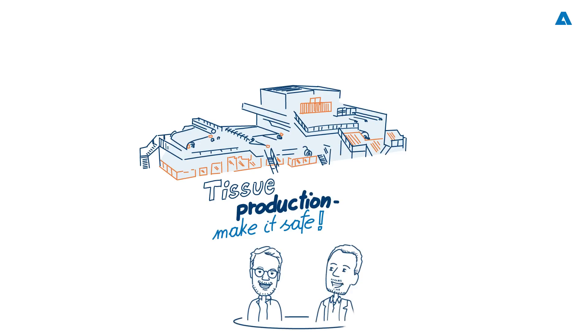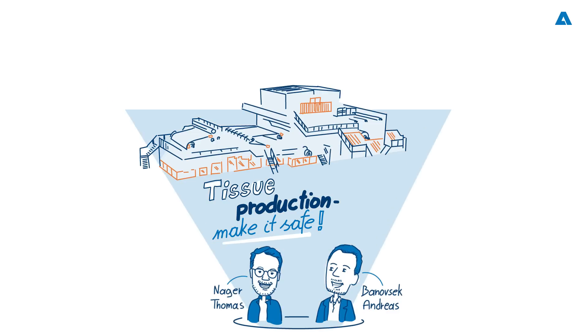Welcome, Andreas Benovzek, CEO from consulting company CE Beratung, and Thomas Nager, machine safety expert at Andritz. Thanks for joining us, gentlemen. Thanks for having us. Thank you. It's great to be here.